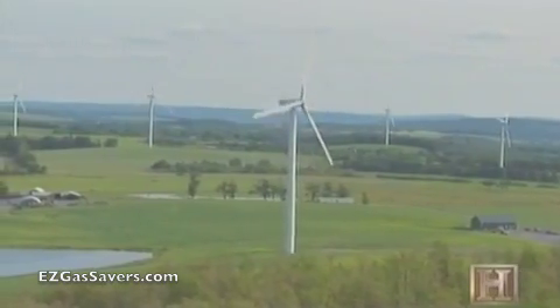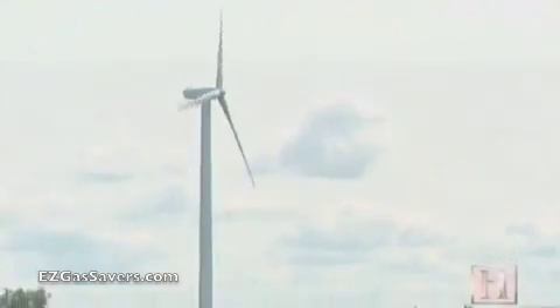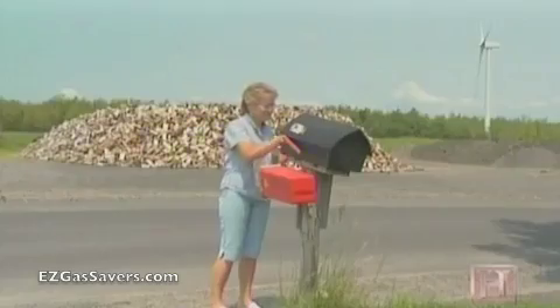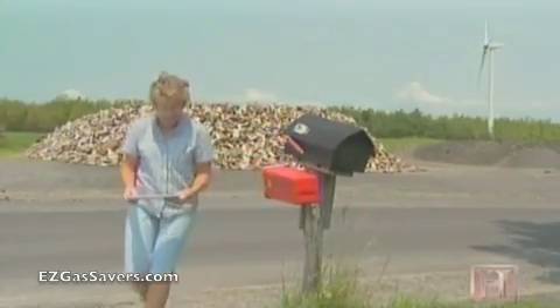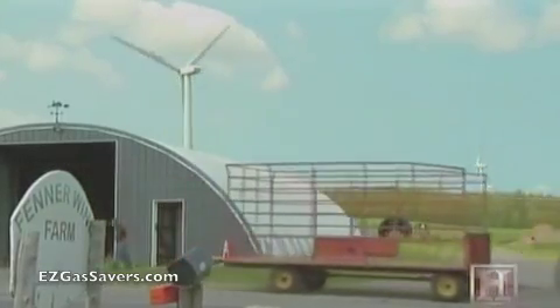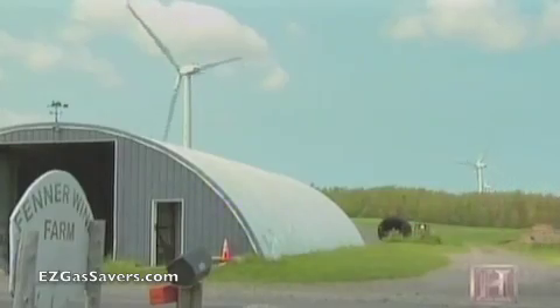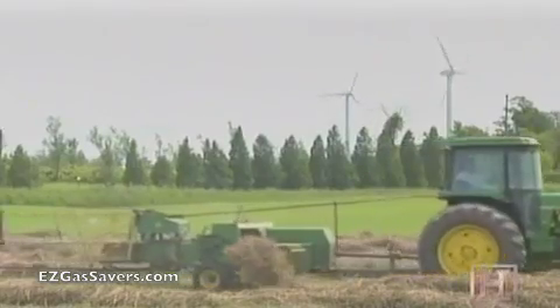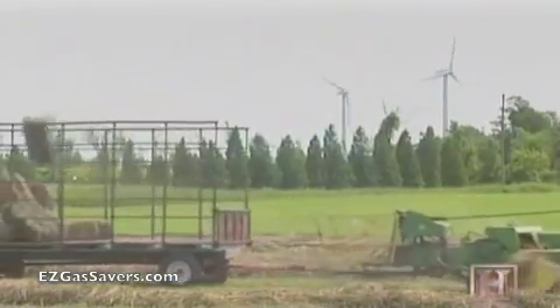Clusters of wind turbines are often called a wind farm, and in the case of Fenner, New York, it really is a farm. The land is owned by local farmers like Donna Griffin. For landowners, going green is a good way to make some green. "We have a lease with them where they pay on the production of each turbine. It's just another crop that we harvest — much easier than harvesting our other crops. The wind is free. As long as the turbine is turning, we know we're going to get paid."